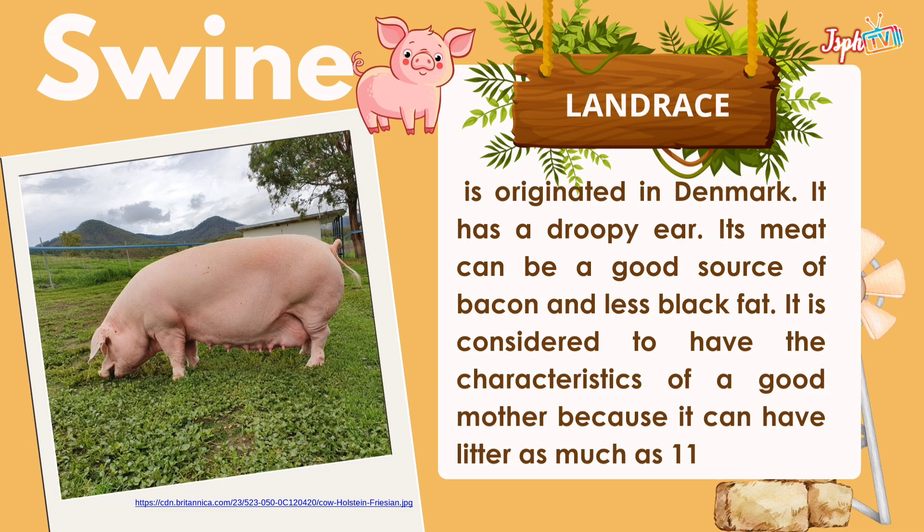Landrace originated in Denmark. It has droopy ears. Its meat can be a good source of bacon with less back fat. It is considered to have the characteristics of a good mother because it can have litters as much as 11.